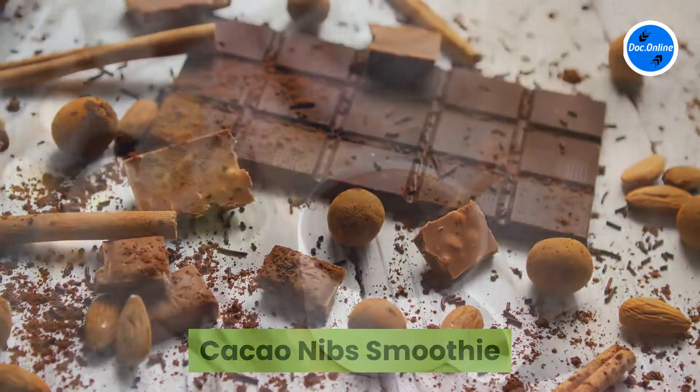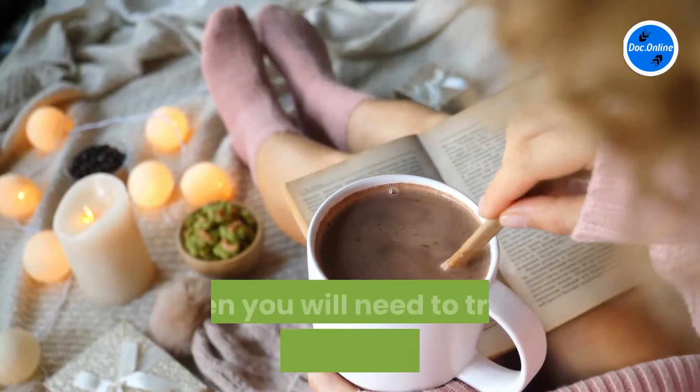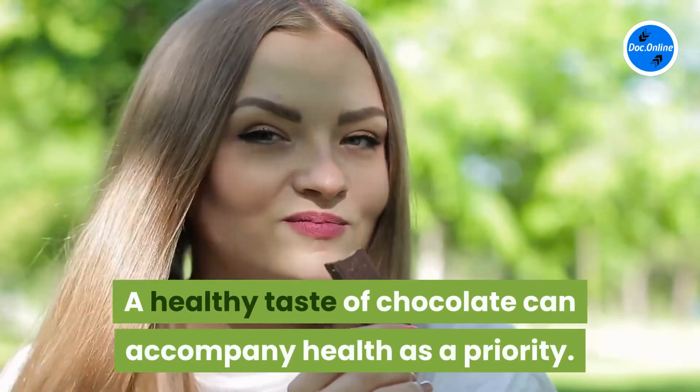Cacao nibs smoothie. If you are a chocolate lover like me but still value health, then you will need to try a rejuvenating cacao nibs smoothie. A healthy taste of chocolate can accompany health as a priority.